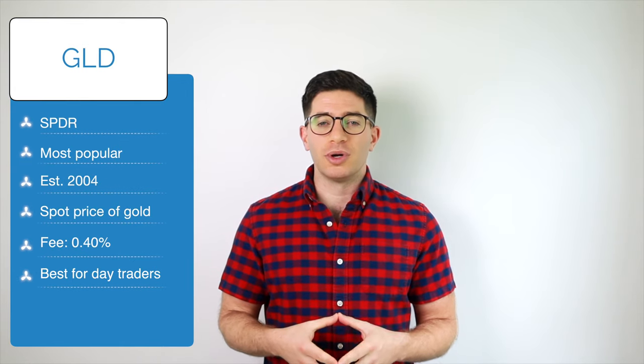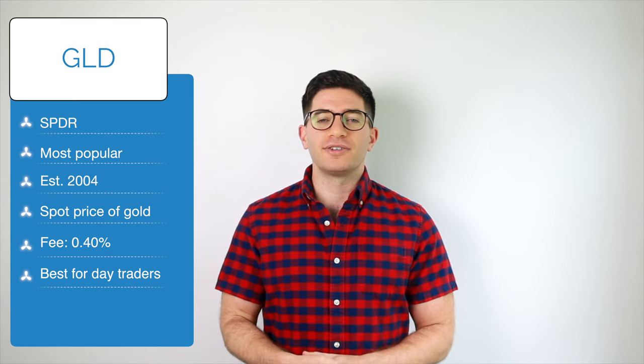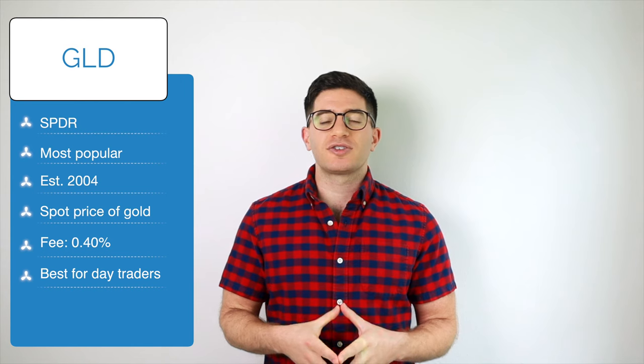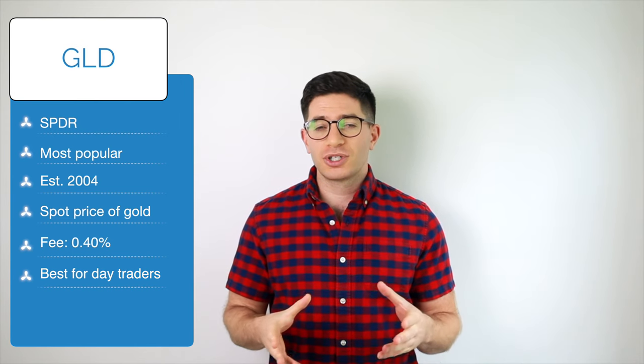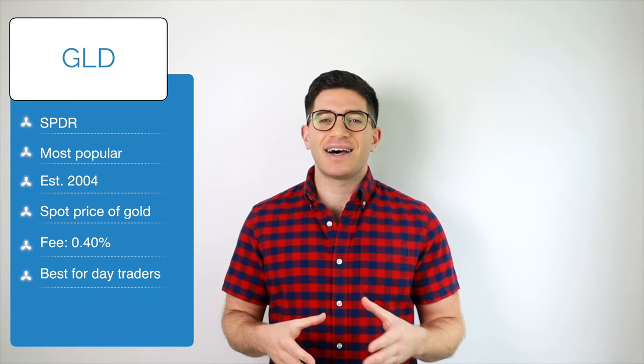First and most popular is GLD, the SPDR Gold Trust, with over $78 billion in assets. It is also the oldest fund, founded in 2004. This ETF seeks to track the spot price of gold bullion. Unfortunately, it has one of the highest fees on this list at 0.40%. Those trading gold over the short term will likely want to use this fund as it has the highest liquidity.